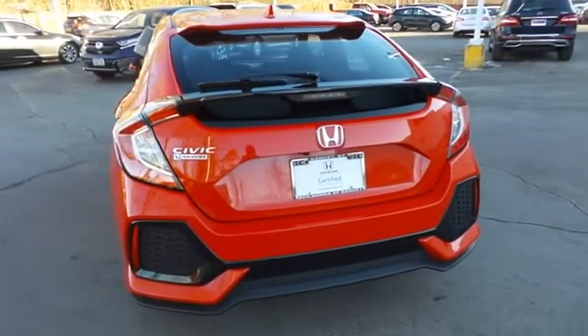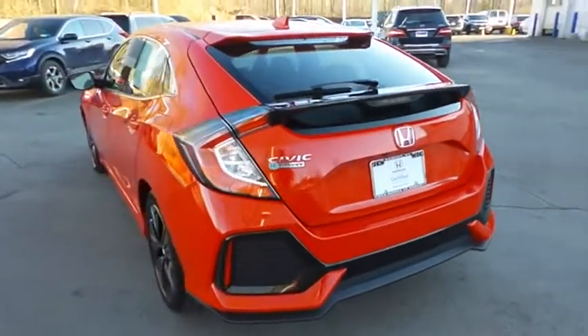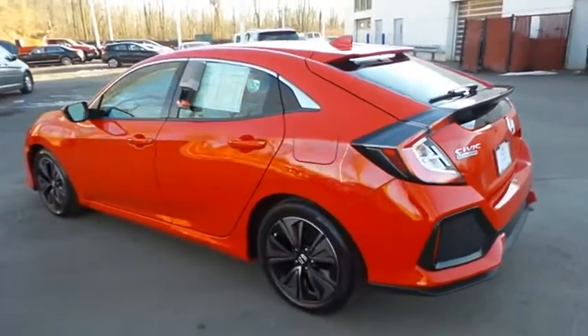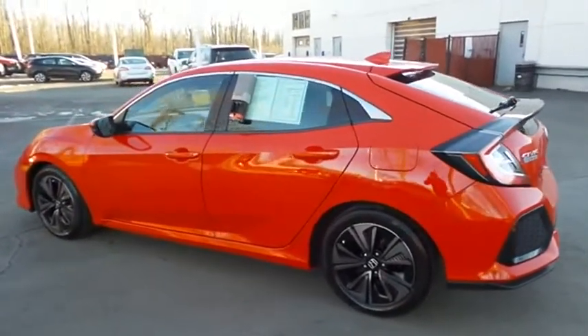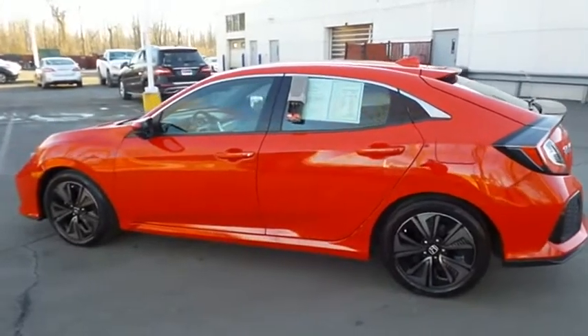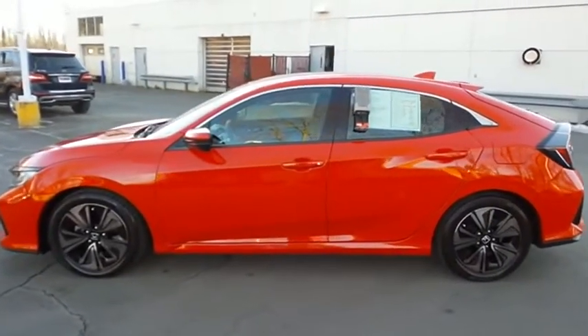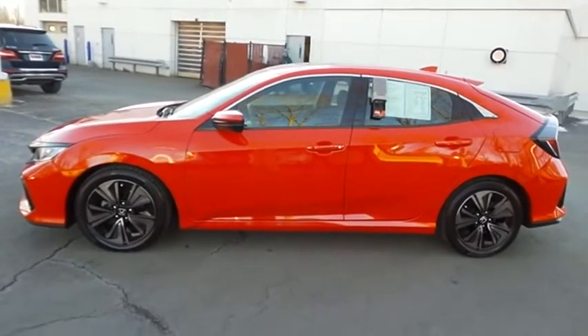This gorgeous Civic hatchback has just arrived at Honda of Nanuet. It only has 26,000 miles, has gone through a comprehensive 182-point inspection, and is backed by a seven-year, 100,000-mile powertrain warranty.